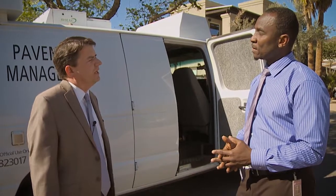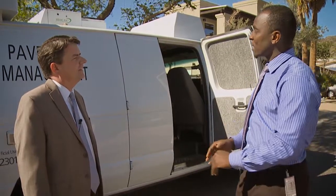So what kind of background or expertise does someone need to operate this van? To operate the van, you just need to be a good driver, take care of your vehicle, and keep it clean. Our staff does a great job of that. You also need to be computer-savvy and able to deal with the information that comes out of the van. You have to know pavement and pavement materials and how they behave.